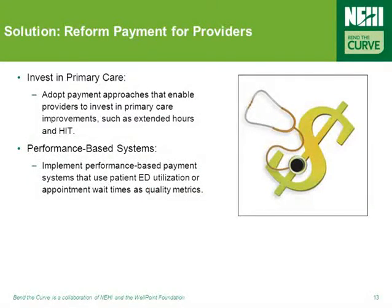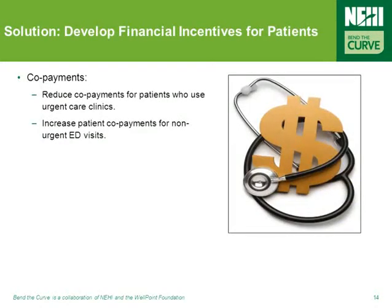A number of tested policy actions have track records in reducing ED overuse, including reforming payment for providers. Adopting payment approaches that enable providers to invest in primary care improvements such as extended hours and information technology, and implementing performance-based payment systems that use patient ED utilization or appointment wait times as quality metrics, are two ways to address this. Patients have a role as well — this could be done by reducing copays for patients who use urgent care clinics and increasing copayments for patients who use the emergency department in non-urgent situations.